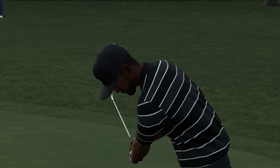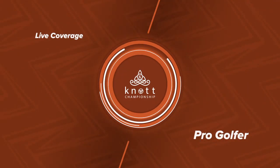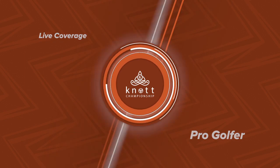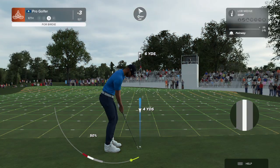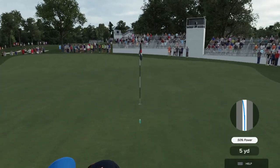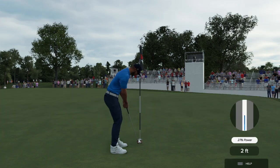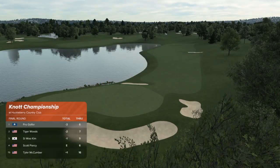Let's catch up with Tony Finau. This would be a momentum saver here, getting this up and down. That's a well played chip shot there, just eyeballing that one, trying to make it.